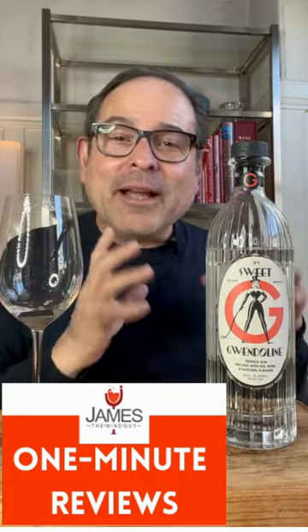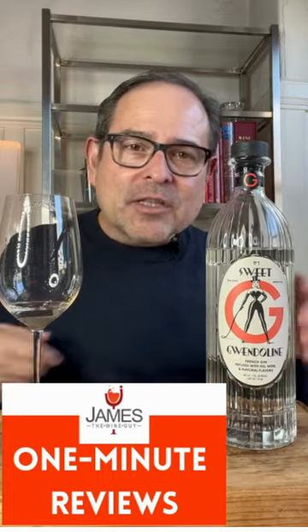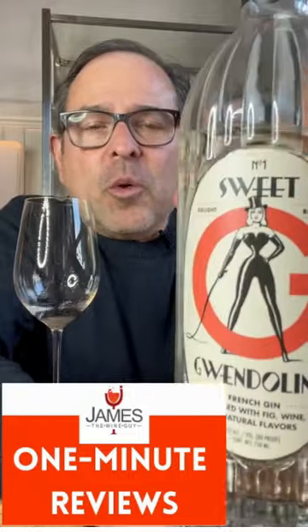James Melendez — James, a wine guy, but right now James is a gin guy. This gin is next. This is a French gin called Sweet Gwendolyn.